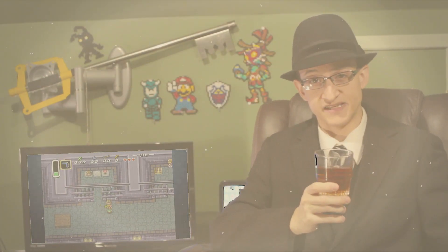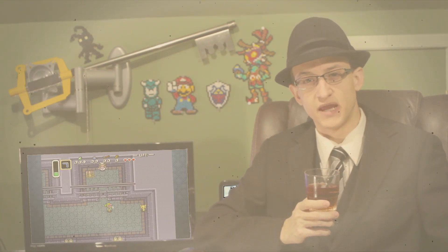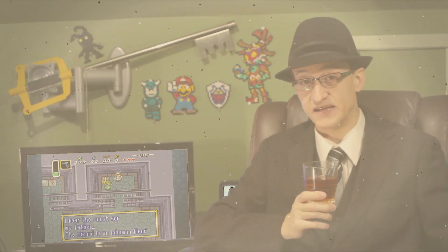Welcome to Classy Classics, where I take a look back at retro video games and see what exactly made them classics, rather than a forgotten pile of trash. And in today's episode, we're linking our show with the past.